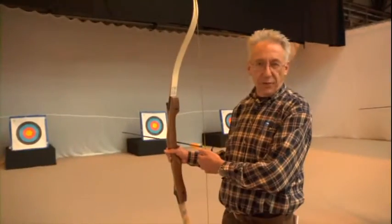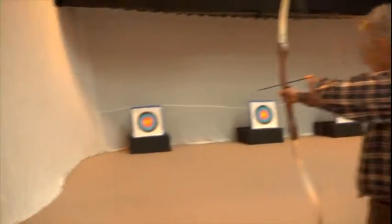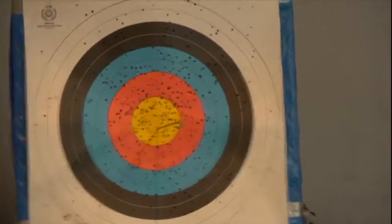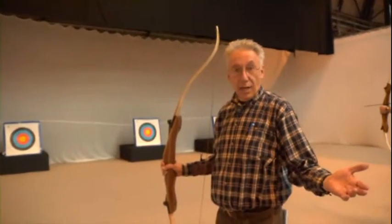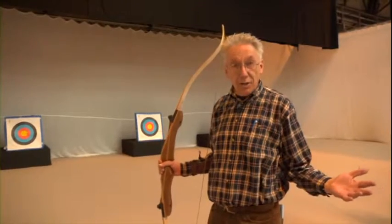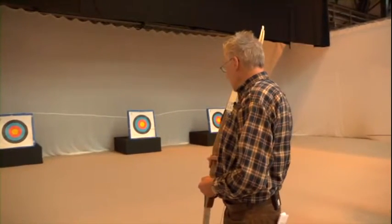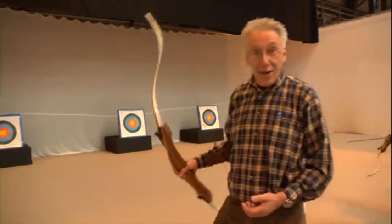You know there's more to life than motorhoming and caravanning — like archery, for example. Even if you don't like motorhomes and you hate caravans, this is a show that's still worth coming to. What a fantastic shot! I can't believe that!